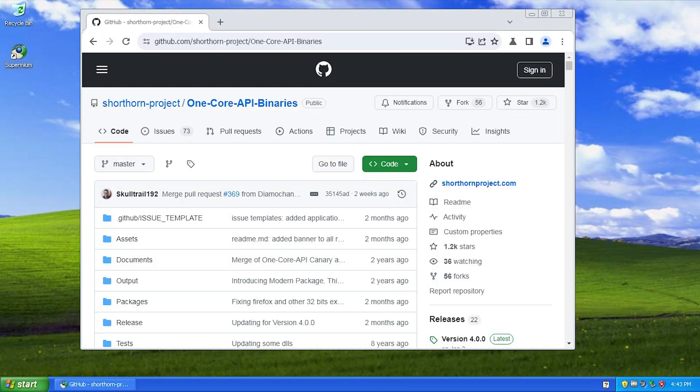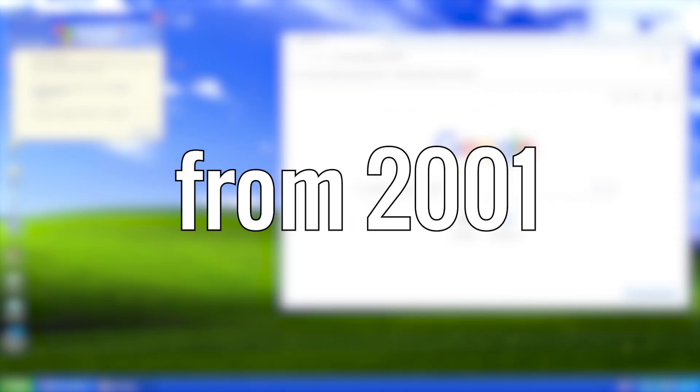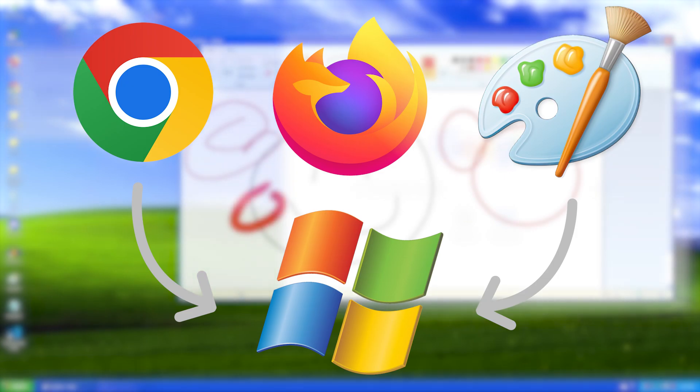Does the OneCore API help people go back to XP? Hello everyone! In this video, we're going to try running modern applications on Windows XP from 2001. We'll check if these applications are still supported in 2025 and if they are still useful today. Can Windows XP handle more productivity applications, games, and web browsers? Let's find out!